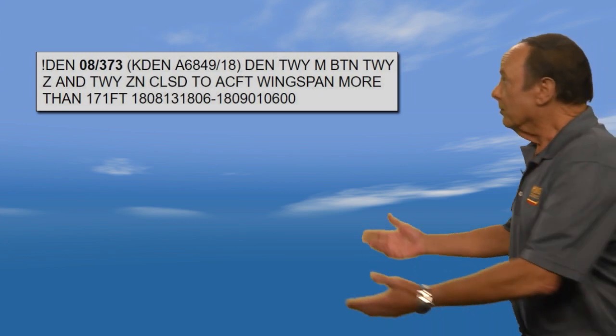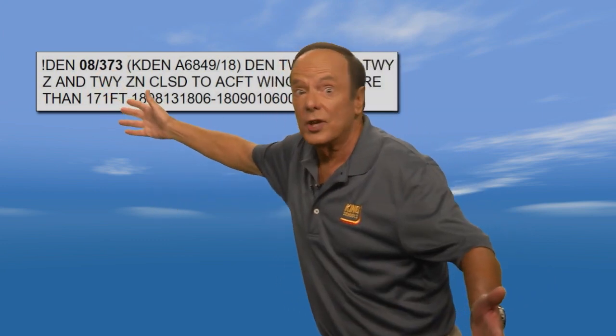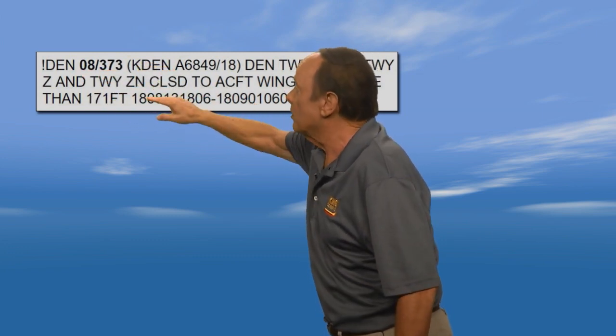Let's take a look at a couple of these. This one is for DEN — Denver International Airport — and we can see that this NOTAM has a keyword in it, which is taxiway, telling us it's a taxiway NOTAM. Let's decode this. The NOTAM begins with an exclamation point, which means it's an accountable location. The location is DEN, it's the eighth month, and this is the 373rd NOTAM in the sequence — that sounds like a lot of NOTAMs.